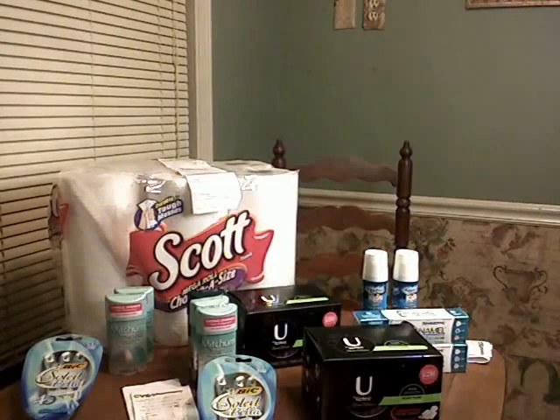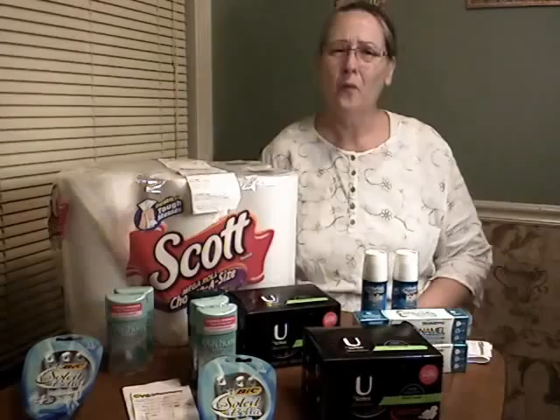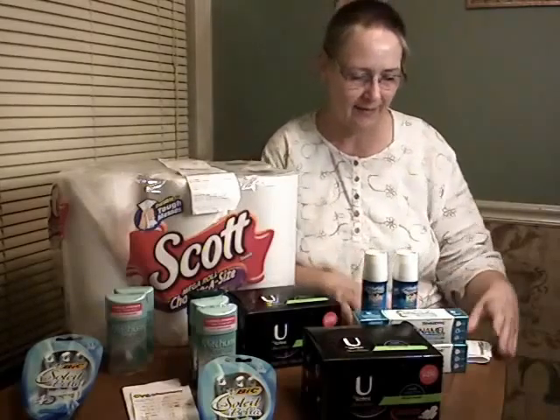Hey everybody. It's T.T. from T.T. Fix My Hair. I did a CVS run today and I don't know why I'm so intimidated by CVS.